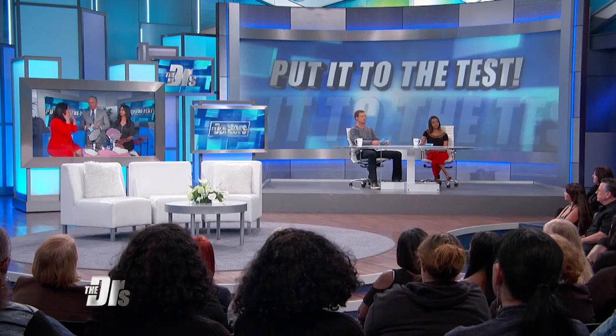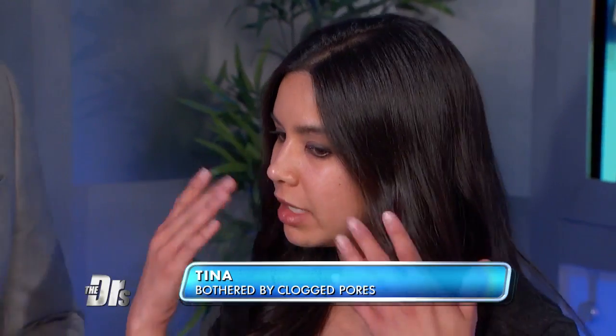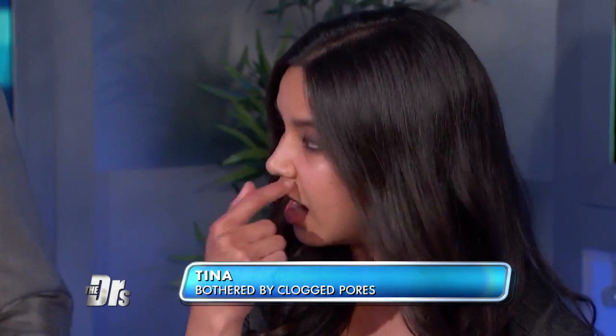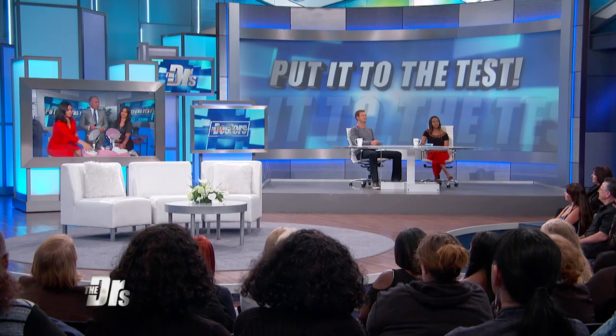Absolutely — nothing sits right on it. And how about you, Tina? I have pretty much clear skin, but I just have these dots that stick out on my nose for the same reason — just deep pores. So ladies, let's put it to the test.